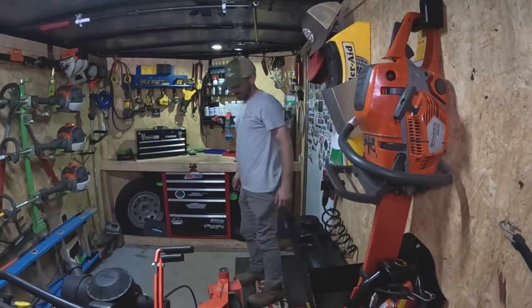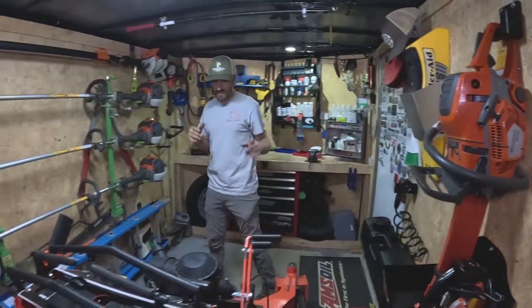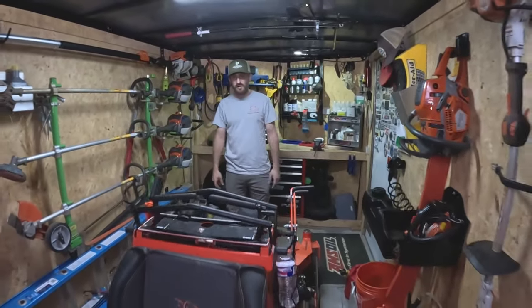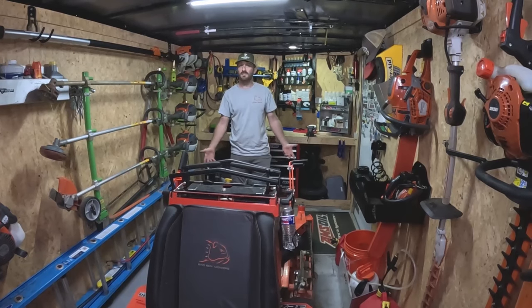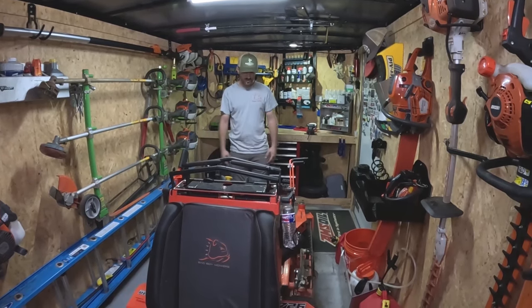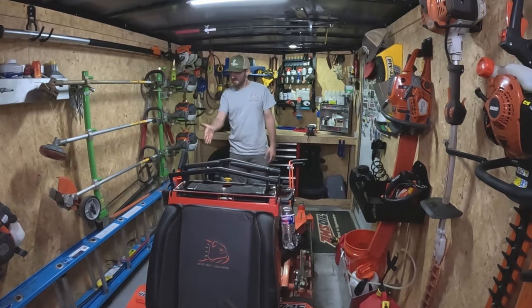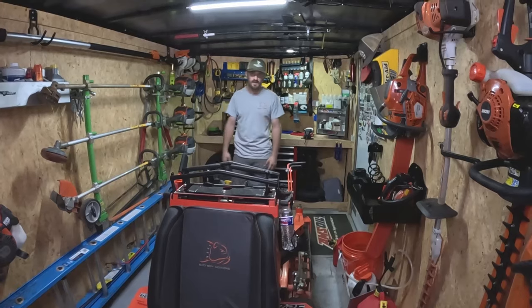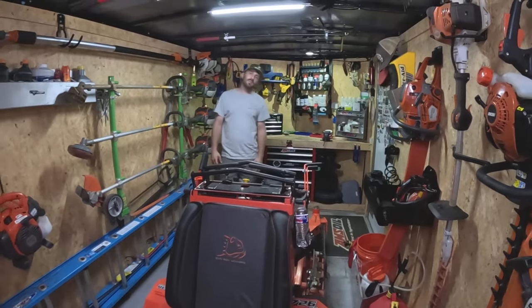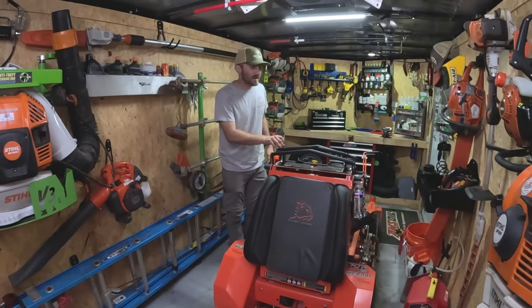Now for the inside — we should start with my other mower, the 36-inch Revolt. Same platform as the 54, 36-inch deck. Love it, 2023, does great. The only thing I changed on it was different tires instead of the super aggressive ones it comes with — works out better for me. This one is for small gates and backyards and stuff like that.